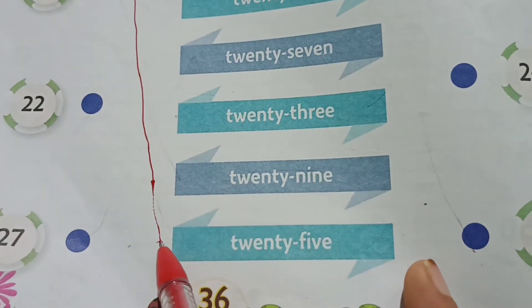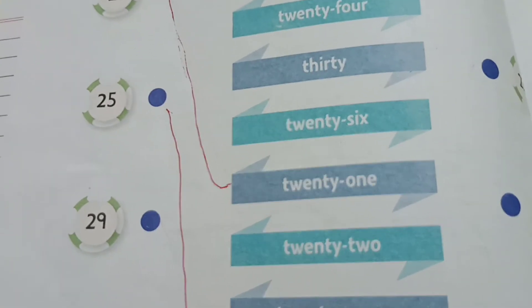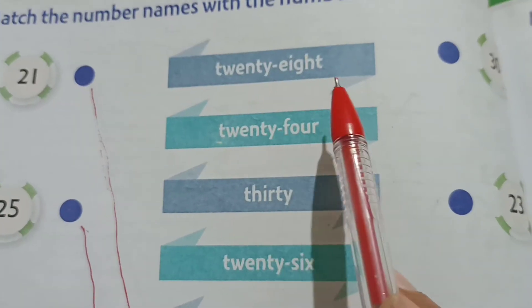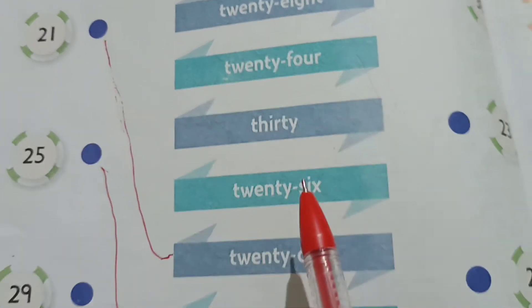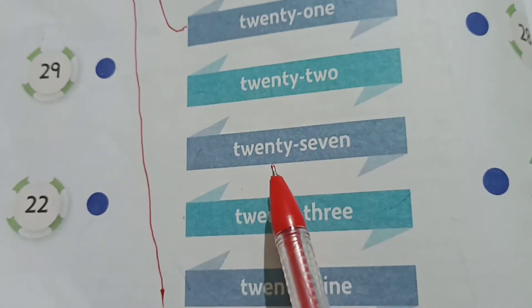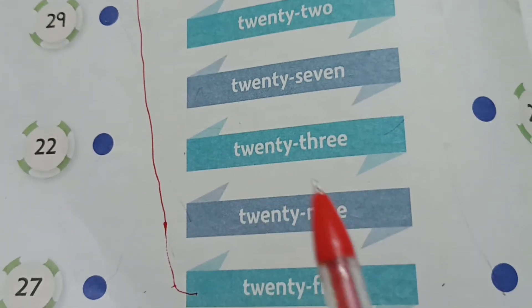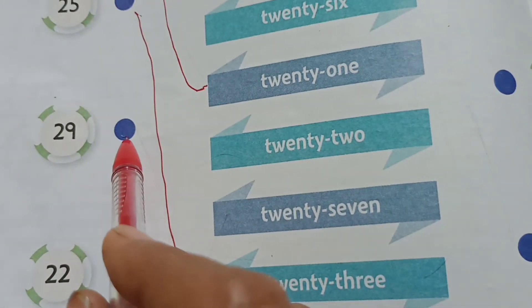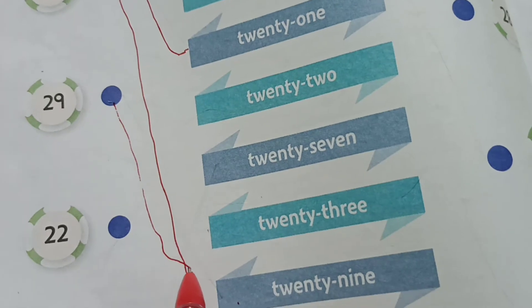The next one is 29. Can you see where 29 is? 28, 24, 30, 26, 21, 22, 27, 23, 29 — yes, 29, we will match it.